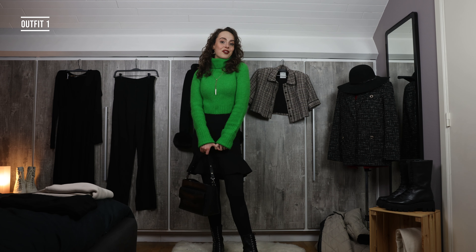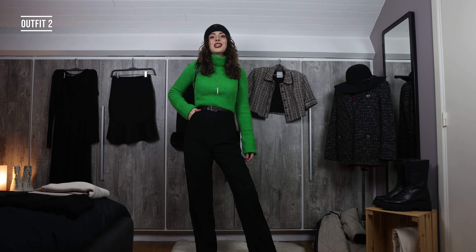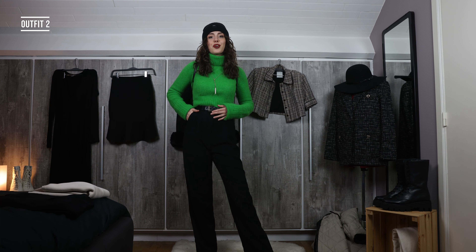This is actually quite a fun look for me because I wear all black pretty much all the time, and I want to challenge myself in this video to not just keep it to all black, but also experiment with colors.